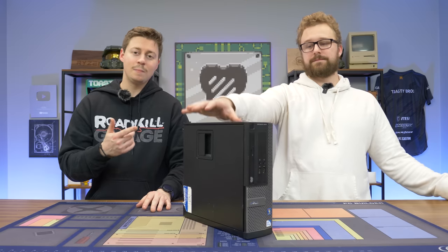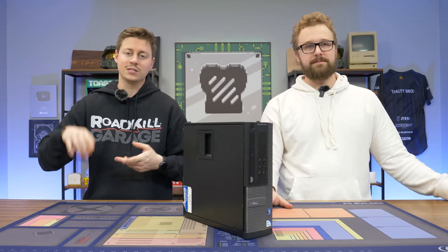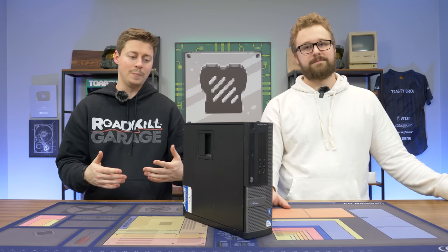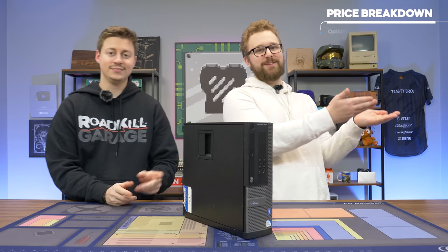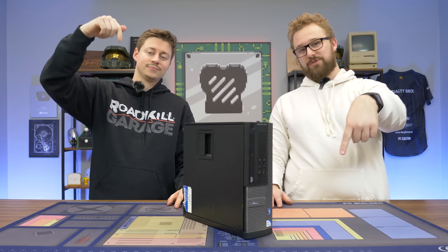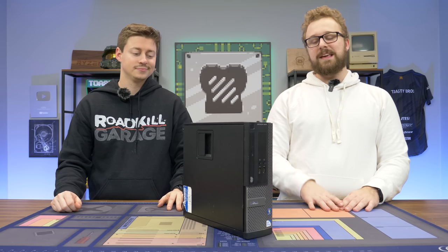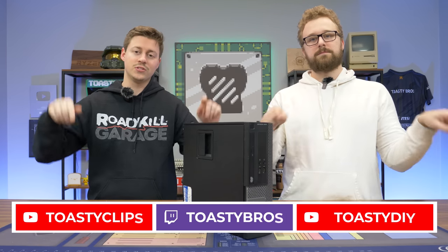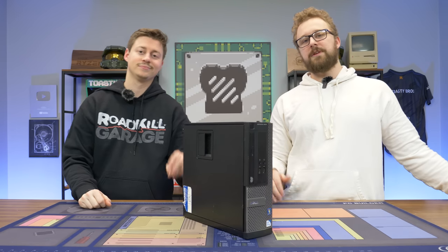We just finished benchmarking this $69.69 PC. The takeaway: it's really fun to use Facebook Marketplace, OfferUp, LetGo, eBay, or Goodwill to hunt for budget systems like this. Check the description for affiliate links if you want to hunt for a used PC and get into PC gaming on the cheap. If you liked this kind of video, let us know in the comments. Check out our other two YouTube channels and Twitch at twitch.tv/toastybros. Don't forget to like, comment, and subscribe — see you in the next one!